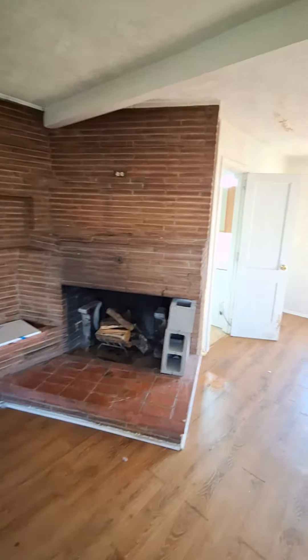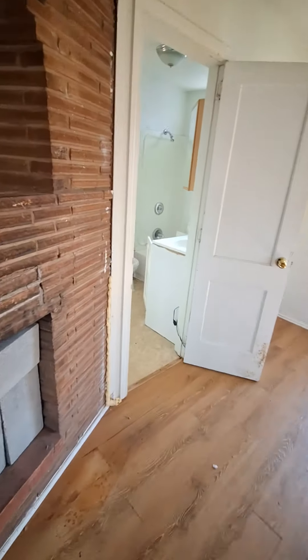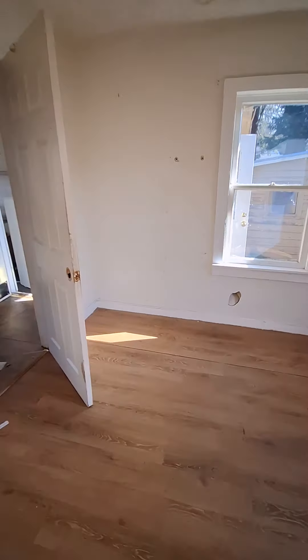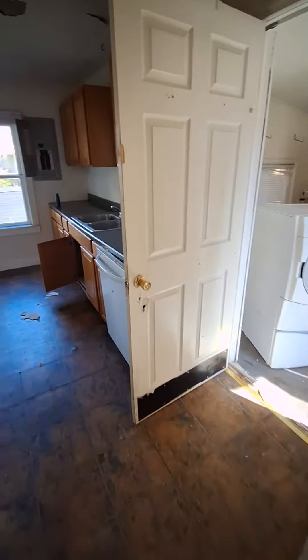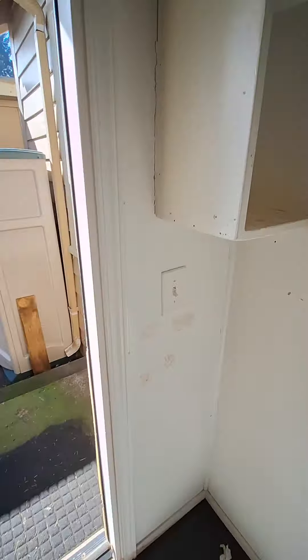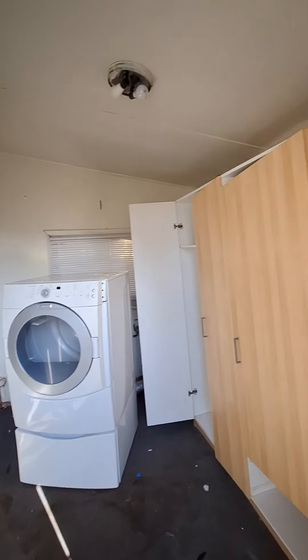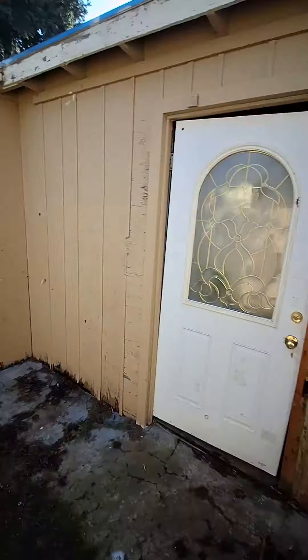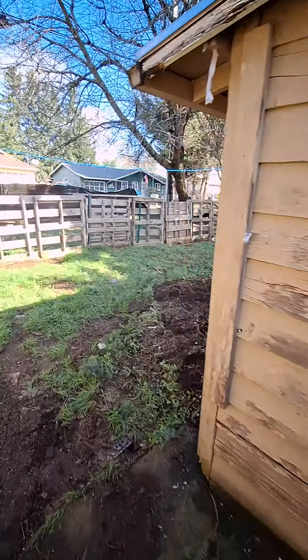You've got this really big monstrosity chimney here — really tough to know if you want to take all that out or what you want to do with it. There's this laundry room right here, probably an unpermitted addition. We did check with the county and the square footage is a little bit smaller than what they were claiming.